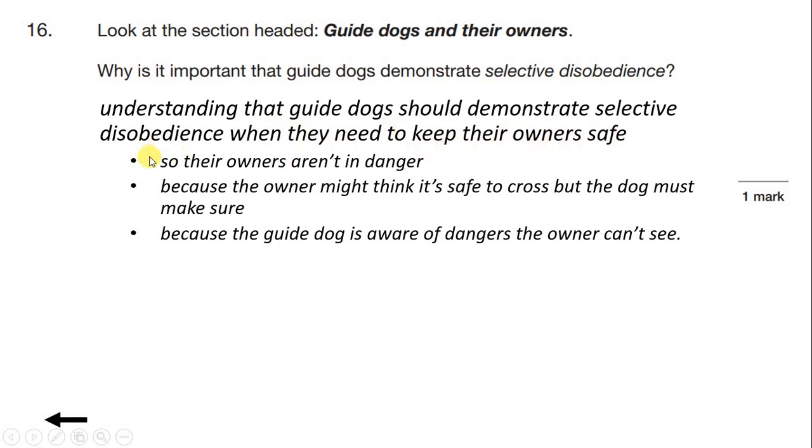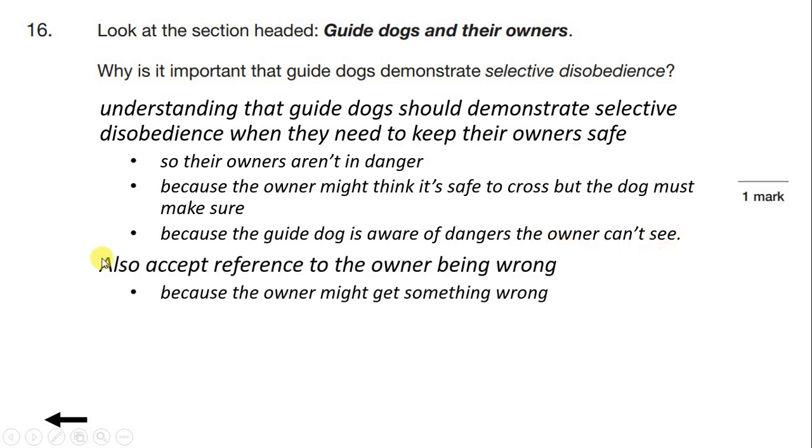To answer this question correctly, we could write: 'So their owners aren't in danger.' Or: 'Because the owner might think it's safe to cross, but the dog must make sure.' Or: 'Because the guide dog is aware of dangers the owner can't see.' For this question we also accept reference to the owner being wrong, so we could write 'because the owner might get something wrong'.